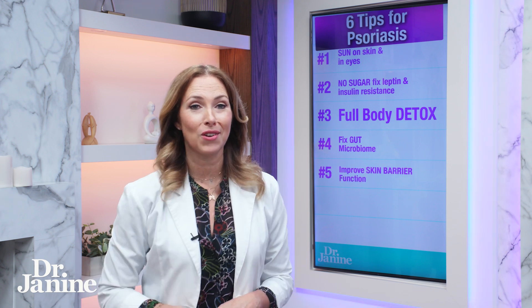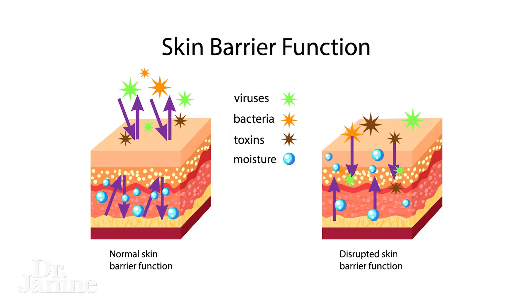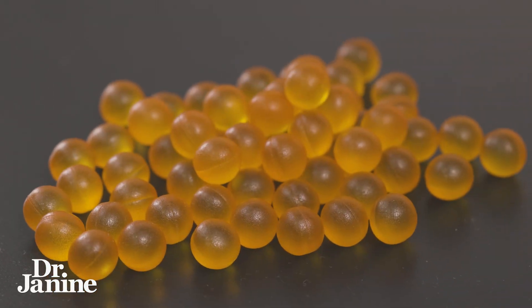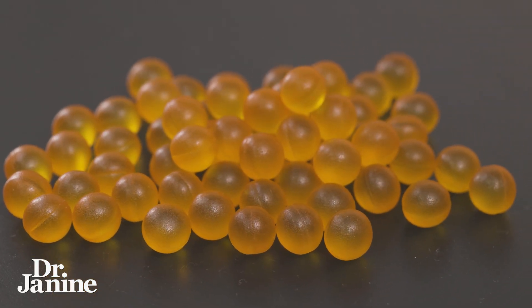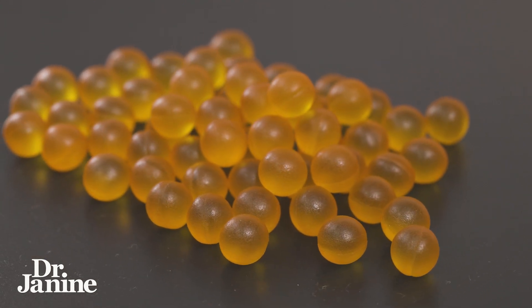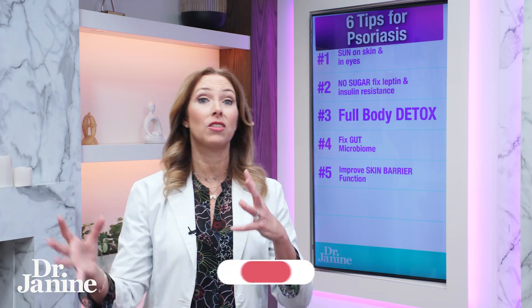Tip number five for dry itchy skin is to improve your skin barrier function. Include more seafood in your diet, or take a high-DHA supplement like a fish oil that's higher in DHA. This is super healing to the skin — it helps with your skin barrier function and also supplies electrons that help quench inflammation going on in the skin.